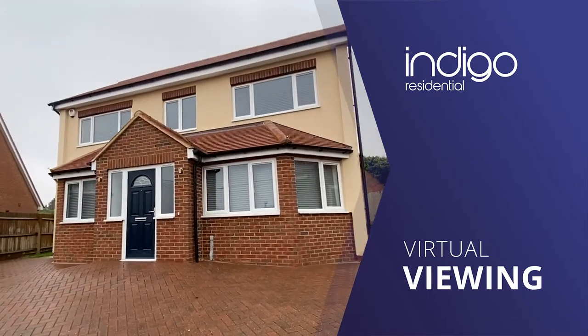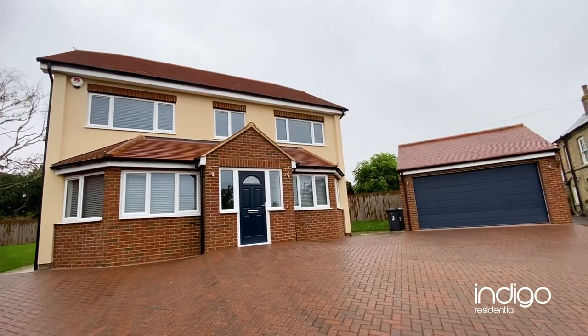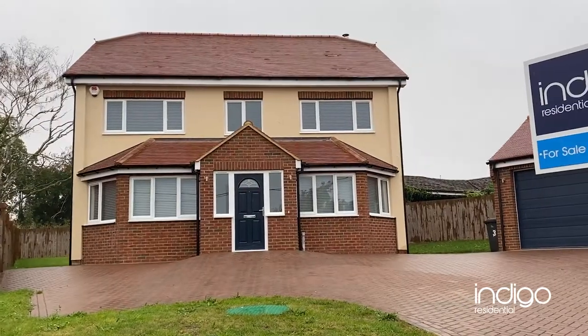Indigo Residential are delighted to offer for sale this beautiful and pristine six double bedroom detached family home. This property is not one to be missed. The property is also offered for sale with no chain.